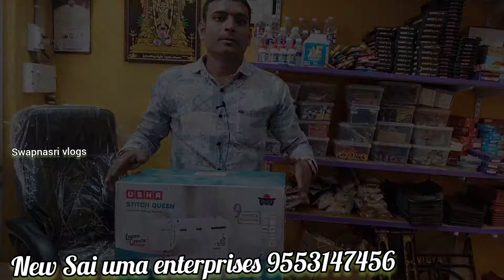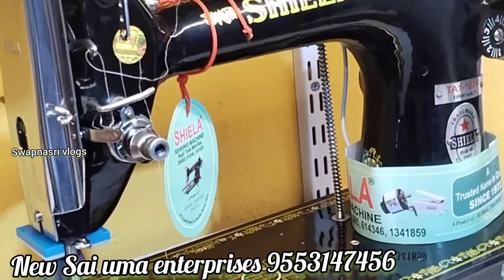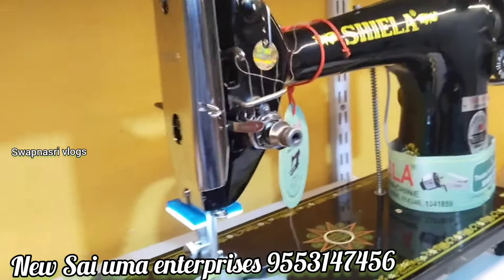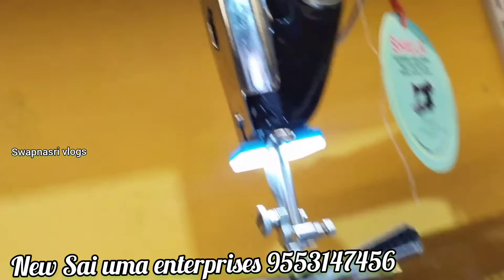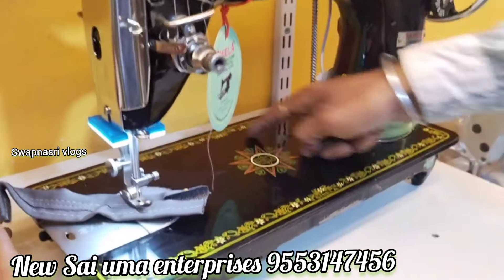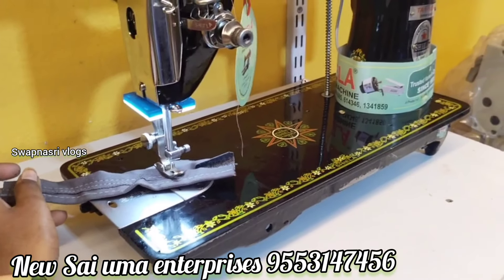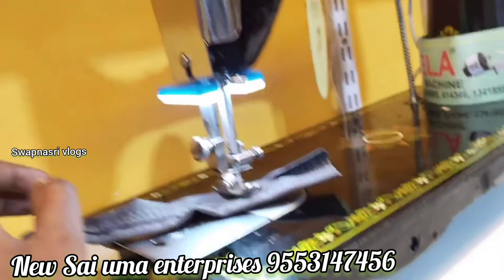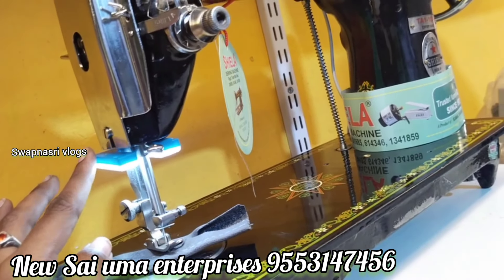This is New Saiyuma Enterprises, Patancheru. We provide lighting — a special light feature available even at night time. There is a setting and you can use the light for stitching and for surrounding area lighting. For some companies I provide the lighting free of charge, and for others there may be a charge.